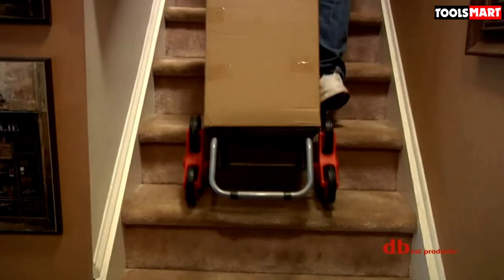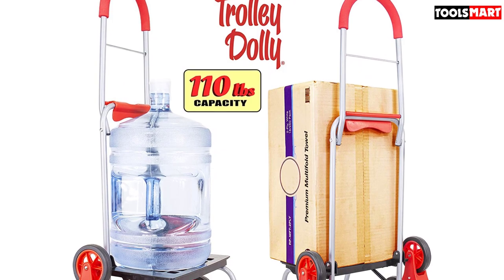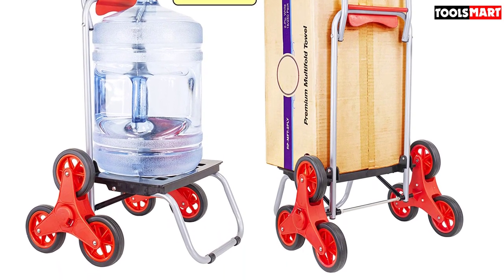A total of seven compartments are included for storage, including a front flap pocket, a beverage holder, a rear pocket, an inner pouch, and more to streamline the use. Moreover, it presents superb stability and shock absorbing performance.